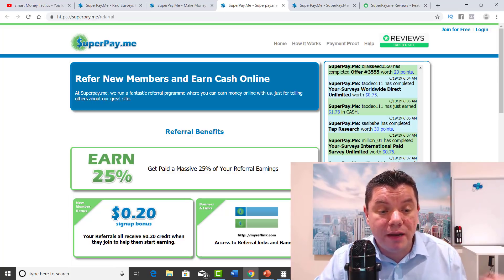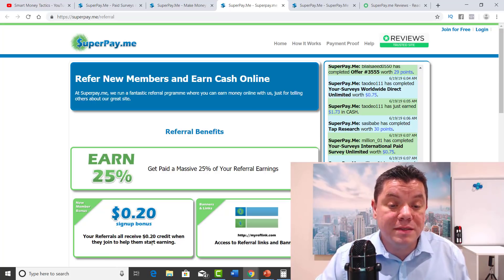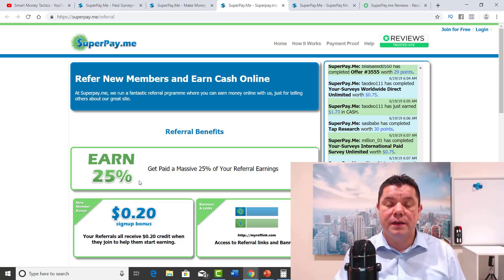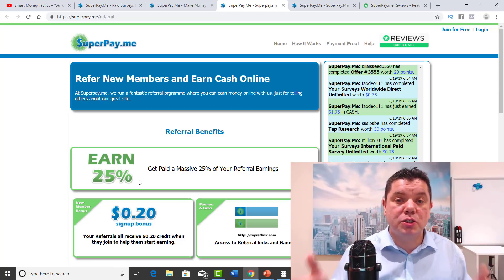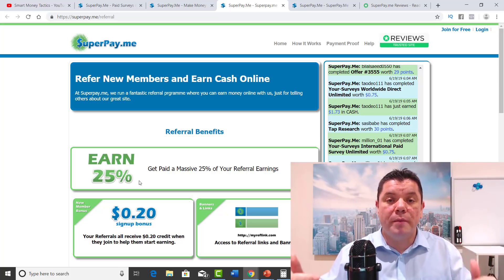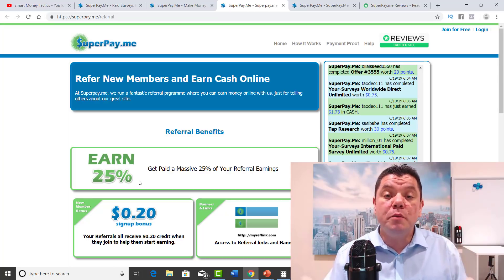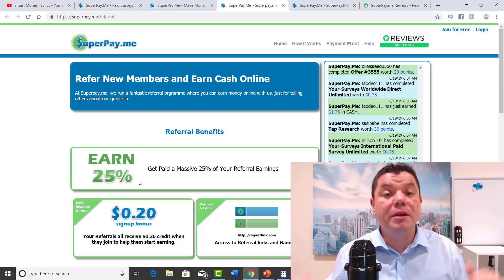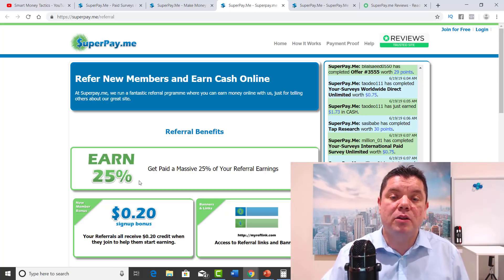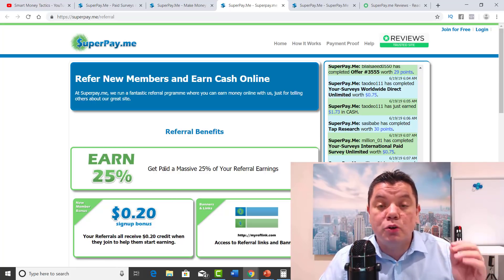They actually reward you for referring people. The other really good thing is that you get paid for every single new member signup — your referrals all receive 20 cents credit when they join to help them start earning. Anybody that signs up gets 20 cents straight away, and the best part is you get 25%. Like I said at the start of the video, if you sign up, leave a link in my description — I will pin the first person straight to the top. Once you post your link, don't just leave the link — post a couple of other comments, let me know where you're from, let me know what your favorite color is. If the video takes off, you stand to make even more money online.